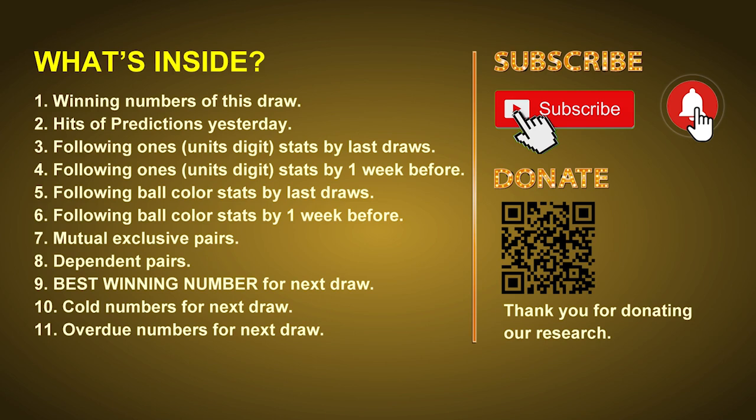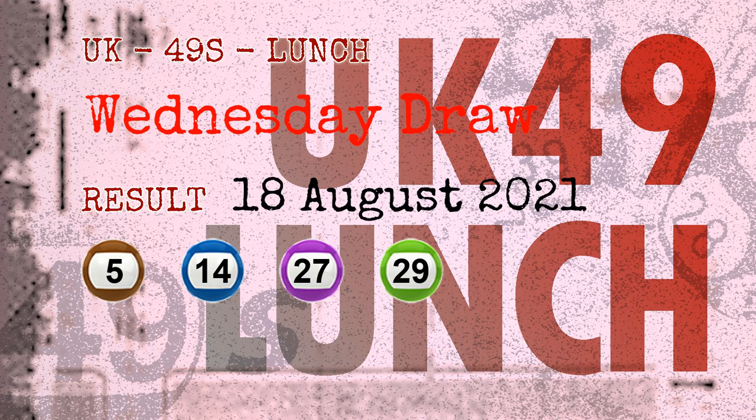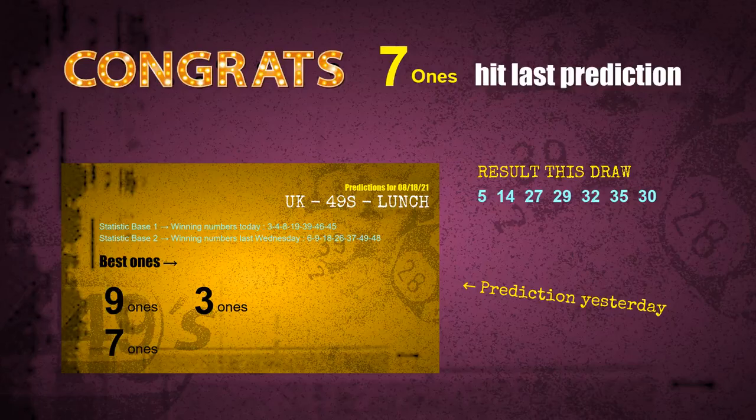The winning numbers of Wednesday, August 18, 2021 are 05, 14, 27, 29, 32, 35, and the booster number is 30. Congratulations to friends who bet on 7-ones, 9-ones, number 14, number 27, number 30, and brown balls and purple balls — 7-ones are hit.